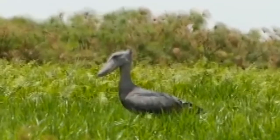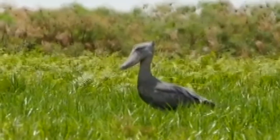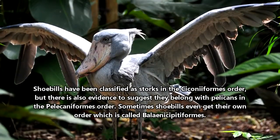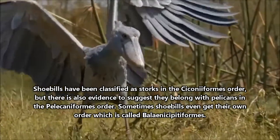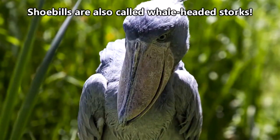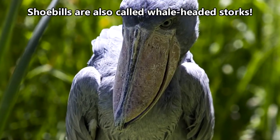Shoebills have caused confusion in terms of how they're related to other tall, long-legged birds. They kind of look like a stork and a pelican got mixed up together, and now scientists aren't exactly sure how to classify them. Scientific names aside, shoebills got their common name from their massive, shoe-shaped bill.